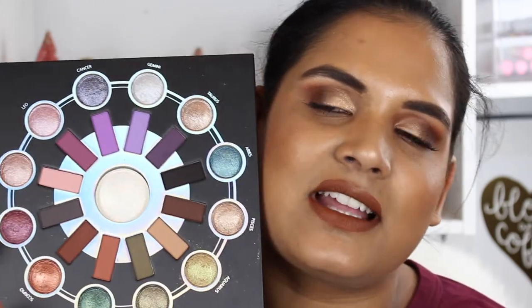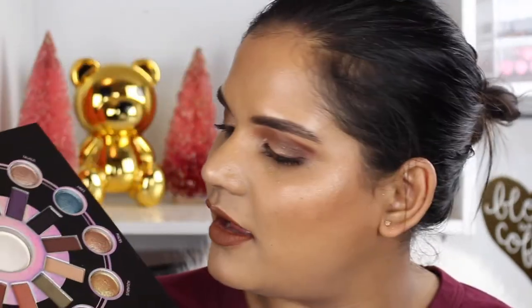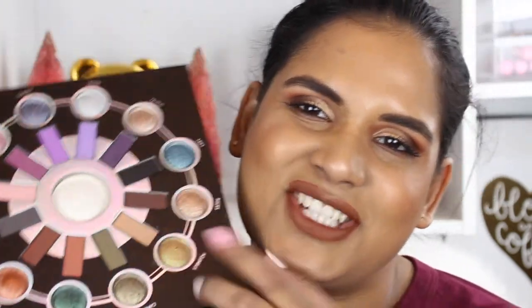When I first saw this palette online I wasn't that attracted to the matte shades, though I thought the baked formula looked really beautiful. I'd never tested out their baked formula, but I figured why not. I'm also not really big on zodiac signs, but I am a Capricorn, so my birthday is in December — and there's actually a shade for Capricorns, which is kind of cool.